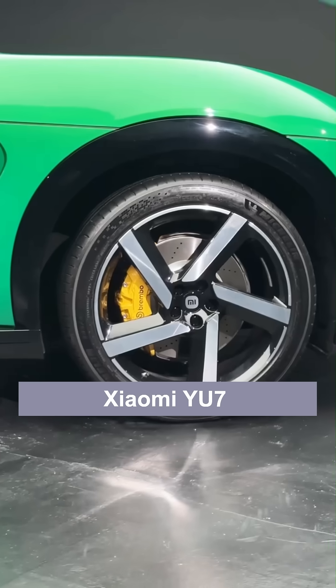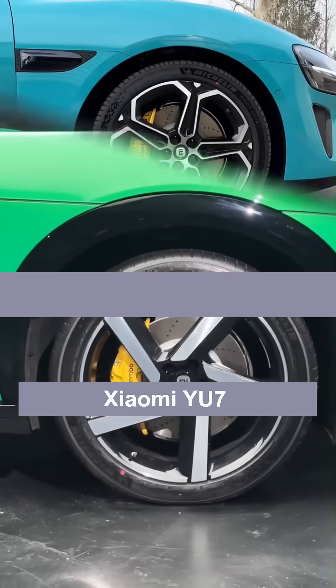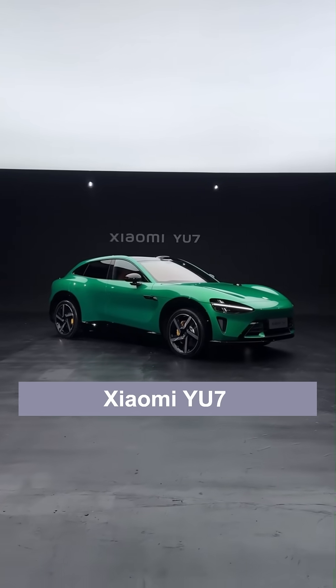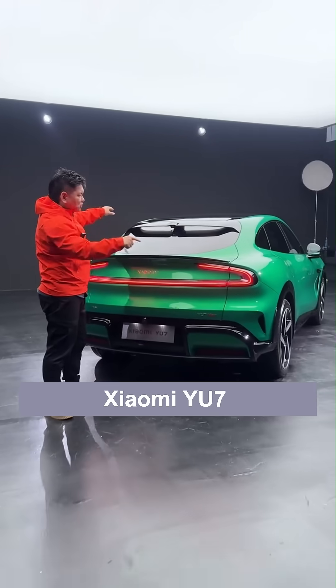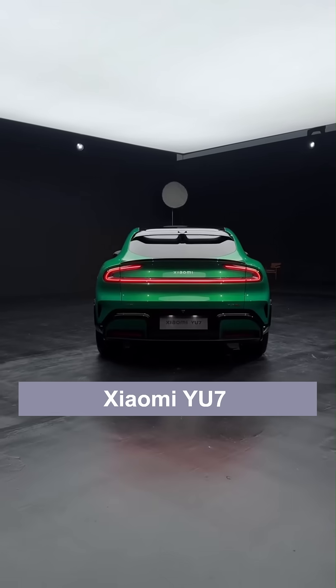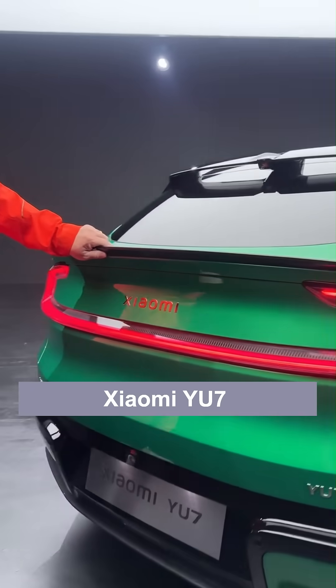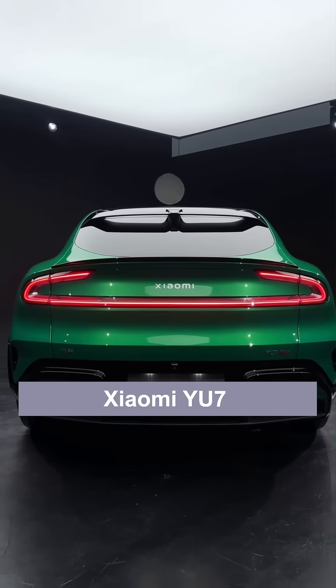The rear end looks very sporty. The muscularity here is like the hind legs of a leopard, with a spoiler on top and a small ducktail on the side. The previous star-shaped taillights are now three-dimensional with a bulging feeling. It looks much better than the previous Super 7 — the three-dimensional taillights at both the front and rear are my biggest compliment on its appearance.